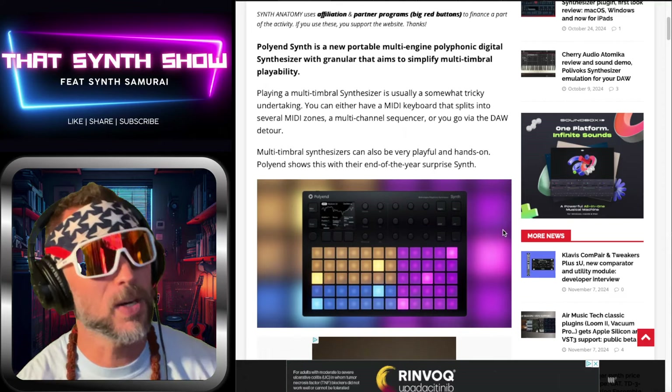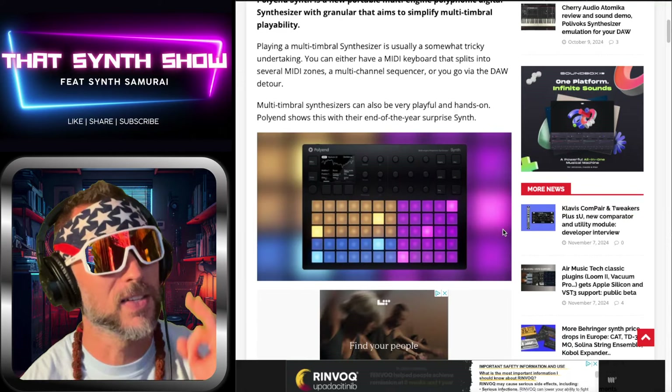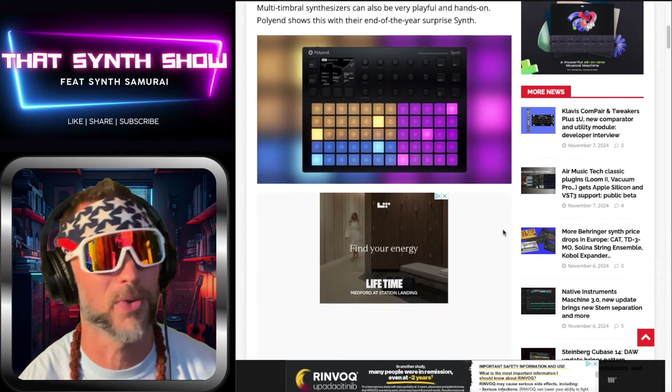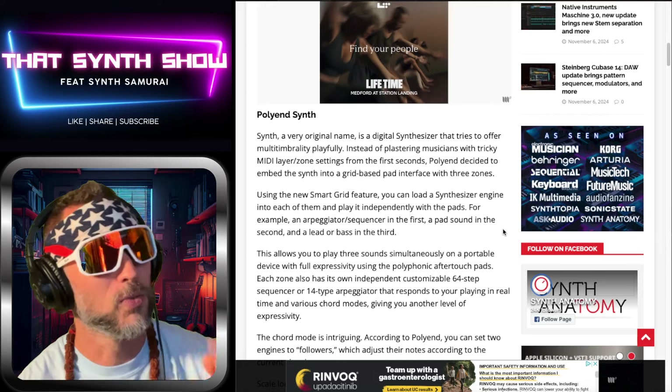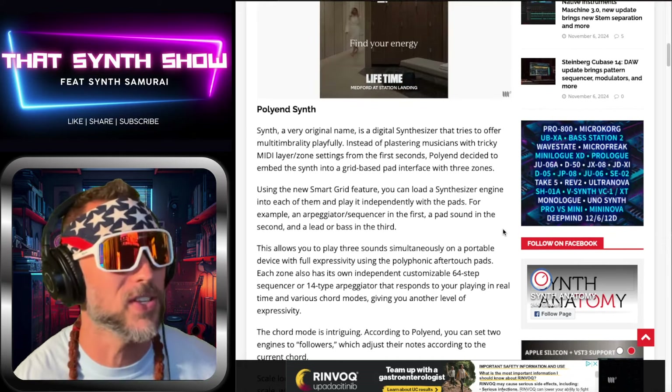Multi-timbral synthesizers can be playful and hands-on. Poly N shows us that this is the end-of-year surprise, right in time for a stocking stuffer. Poly N Synth — original name, not really, but it's very simple. You've got the Play, you've got the Synth.